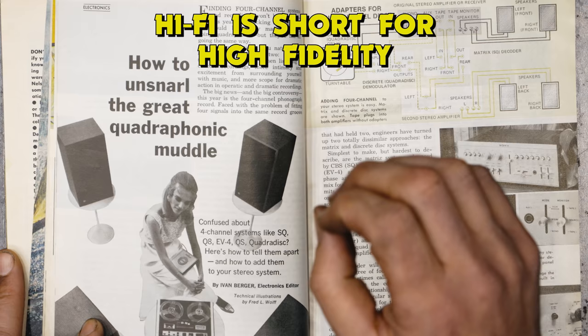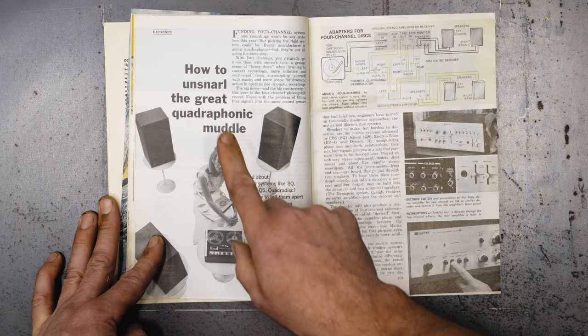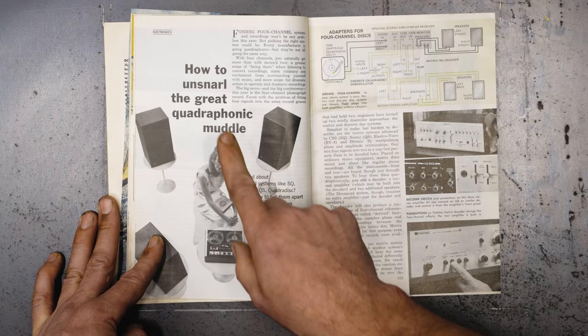Oh, vintage hi-fi — now this is something I'm interested in. I love vintage stereo stuff. I have quite a collection myself. I've never listened to a quad setup before. I think that'd be fascinating.